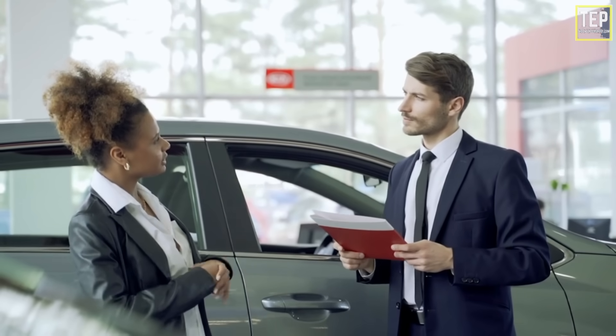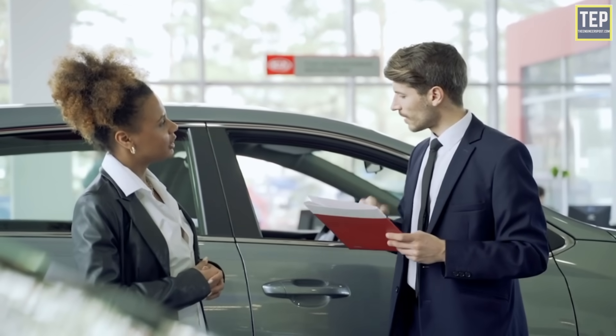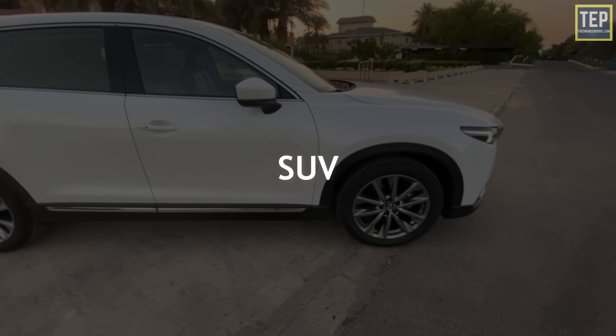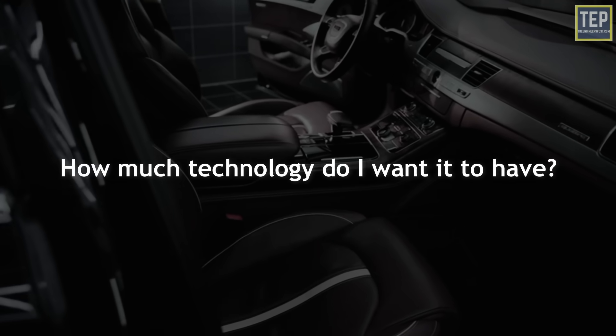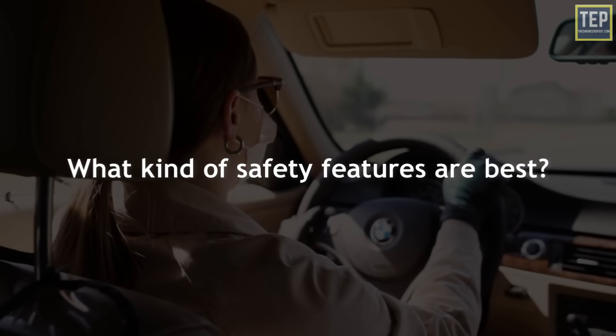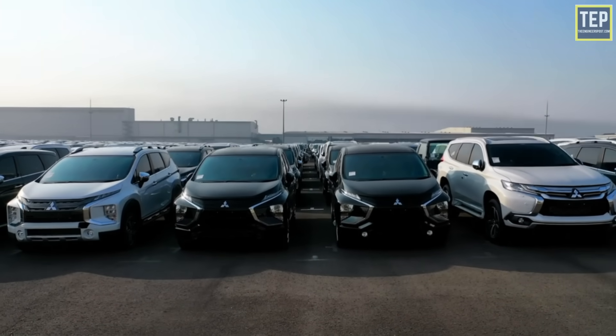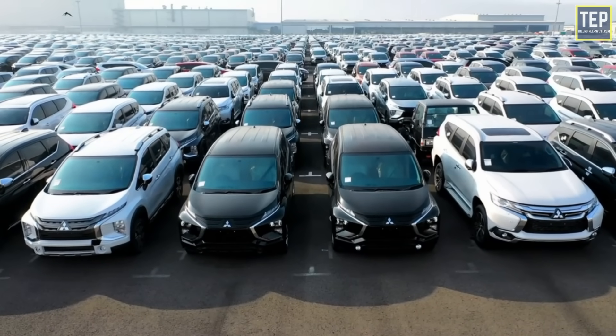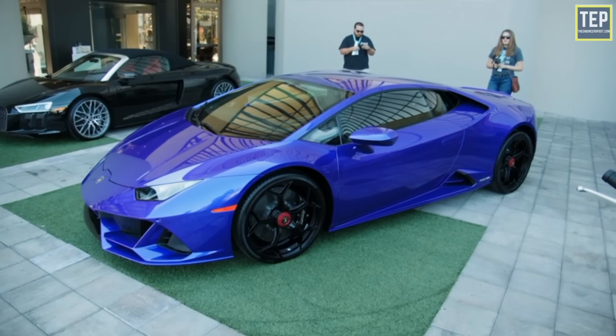When you're considering a new vehicle, there are several things to take into consideration, like should I get a small sedan or an SUV, how much technology do I want it to have, what kind of safety features are best. Vehicles come in many different sizes and styles with lots of different features, so there are many things to consider when you're ready to buy your next ride.